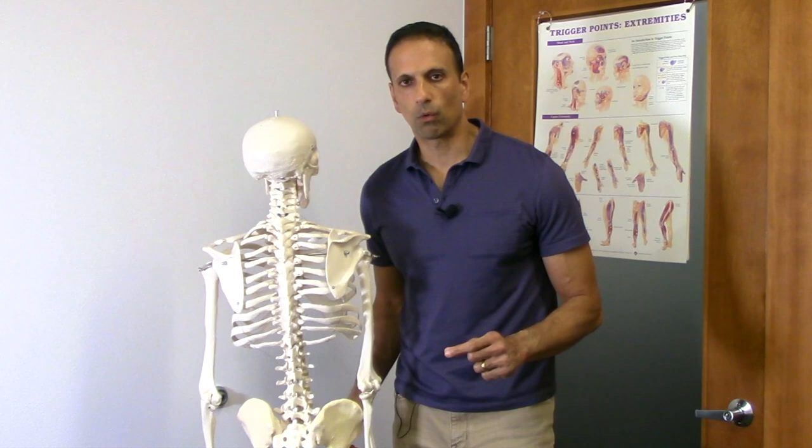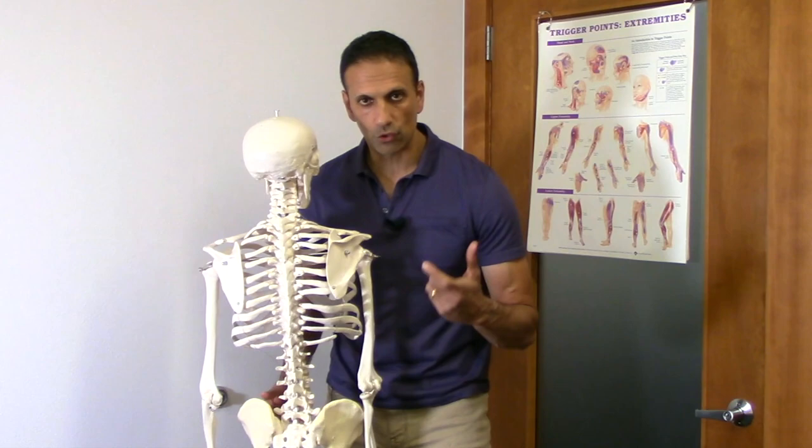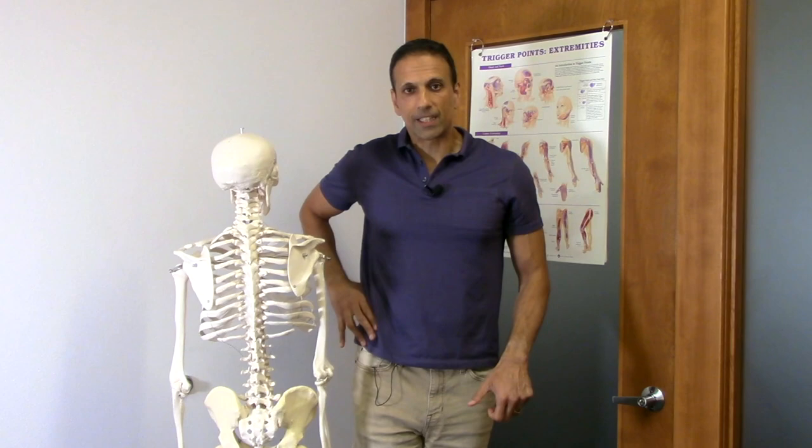What I see mainly is tightness in the QL instead of a true short leg. Let's say the right QL is a little tighter — if this side is hiked up and someone were to check my legs lying down on a table, it's going to look like I have a short leg. So if I had tightness in my right QL and my right hip is hiked up, it will appear as a short leg on assessment.